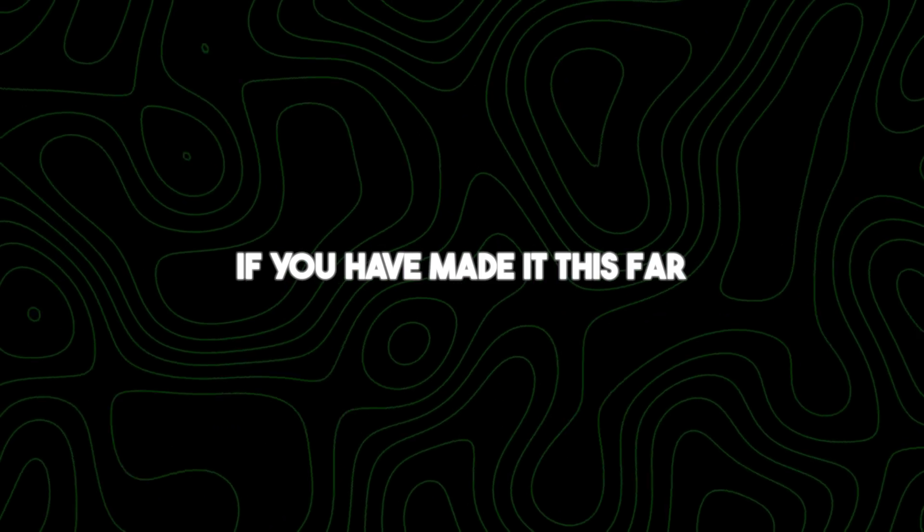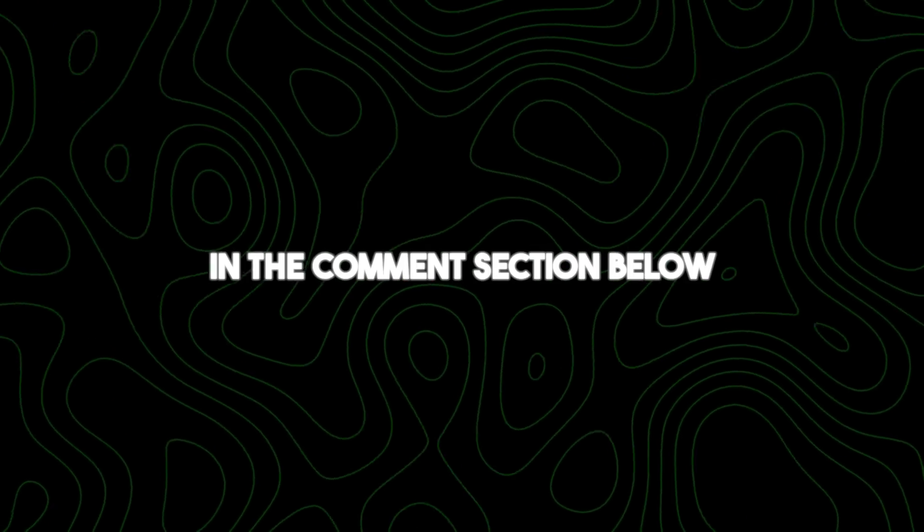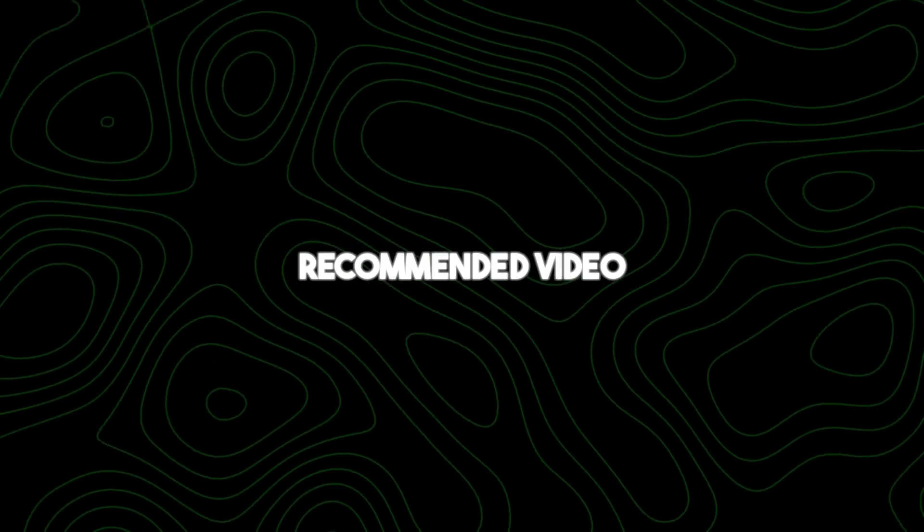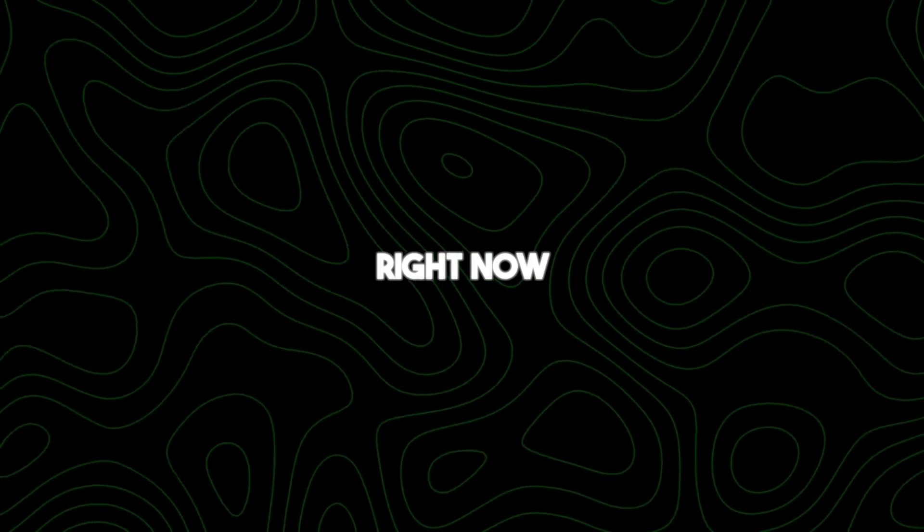If you've made it this far, let us know what you think in the comment section below. For more interesting topics, make sure you watch the recommended video on screen right now. Thanks for watching.